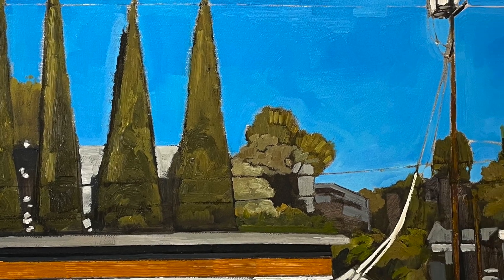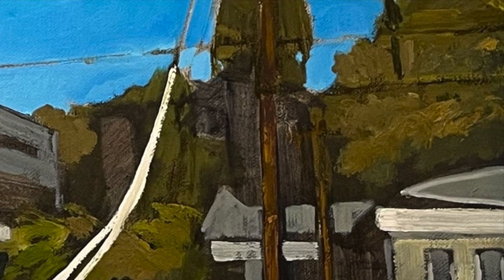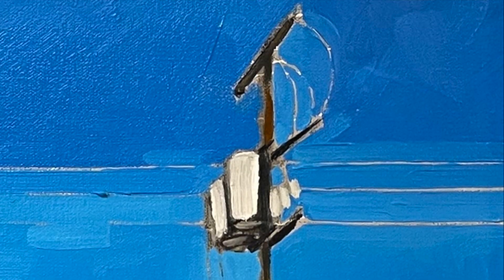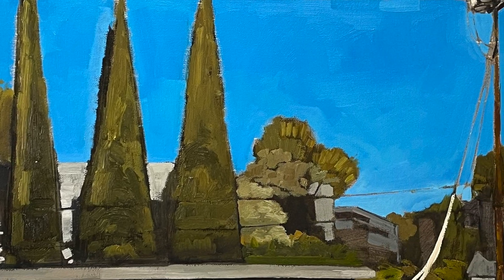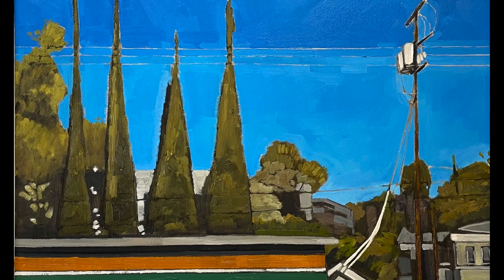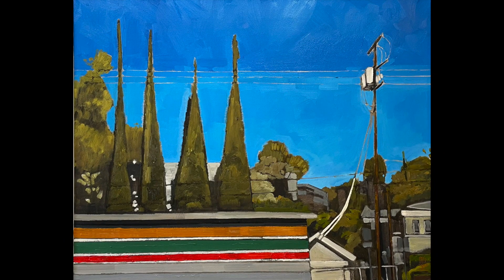It was just the lushness of these greens against this West Coast blue sky and the light that really made this painting come alive. And again, just the simplicity of a geometrical composition — nailing it all down in the backbone drawing and then getting the opportunity to figure out where to hang the paint.